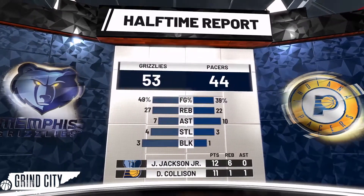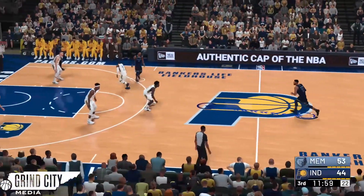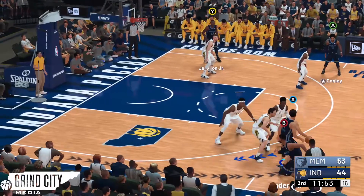Looking at the halftime numbers: 53-44 is the score. The Grizzlies are shooting 49% while the Pacers are at 39%. The Pacers have been packing the paint and haven't been taking good shots, finding themselves down entering the second half.